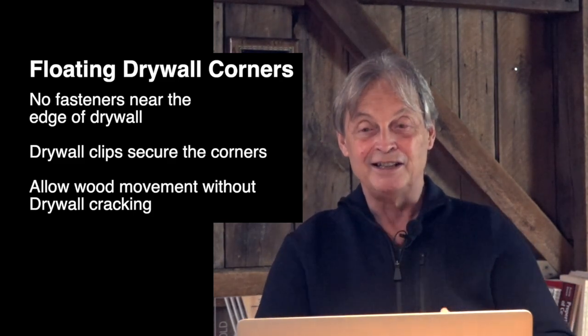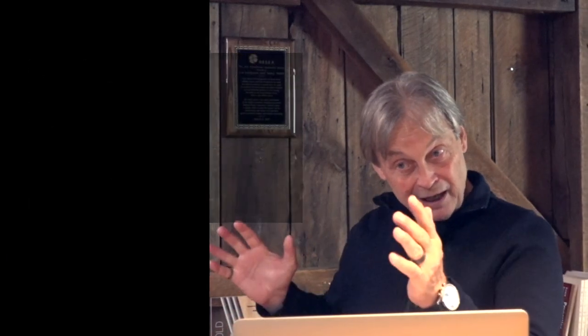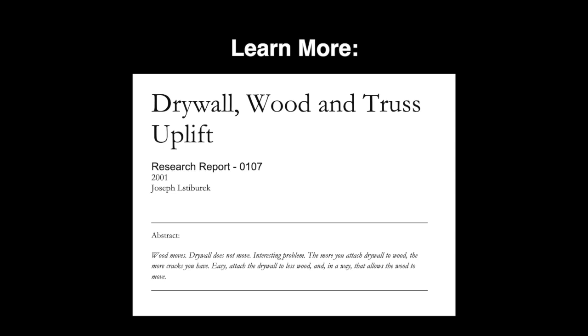The ceiling drywall edges would not be attached — they'd be attached with a drywall clip so when the truss bowed up, the drywall bent. It's called floating corners. The biggest innovation people have forgotten is that as we started heavily insulating roofs and walls with wood assemblies, we needed to attach the drywall less. Floating corners everywhere with drywall — because wood moves, and it really moves differentially when you add a lot of insulation.